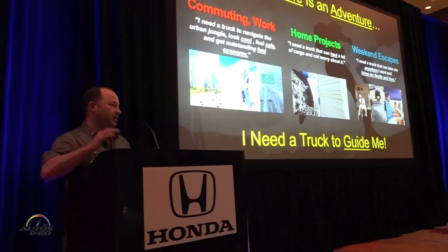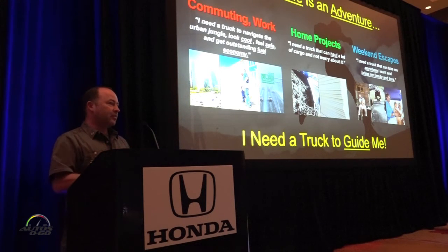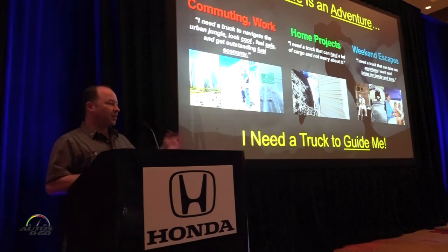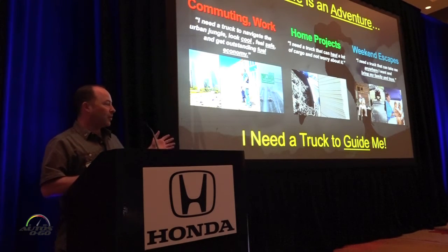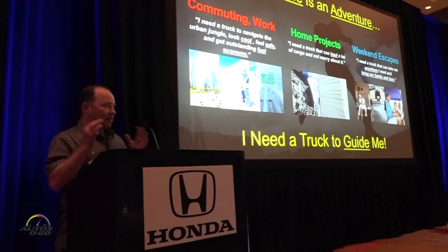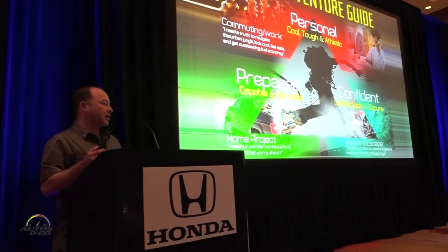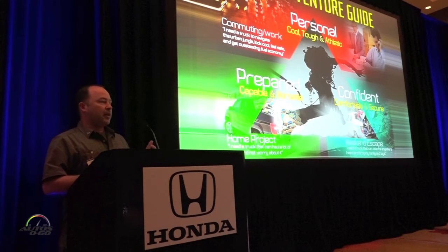For our customers, it's not the two weekends a year when your friends pull you on the couch behind your Toyota — every day life is an adventure. Whether they're going to the Home Depot to pick up supplies, getting the kids up in the morning, or trying to get to work, everyday life is an adventure. They need a truck that guides them through those adventures — commuting, home projects, weekend escapes. That's their life.